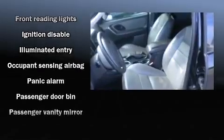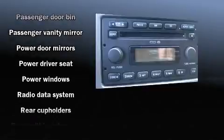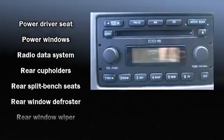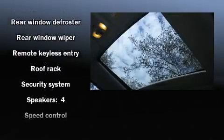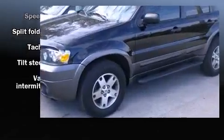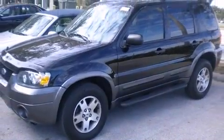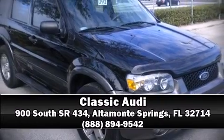A roof rack and cruise control are also included. Passengers are protected by various safety and security features, including dual front impact airbags with occupant sensing airbag, brake assist, a security system, and ABS brakes. Our team is professional and we offer a no-pressure environment. Call now to schedule a test drive.